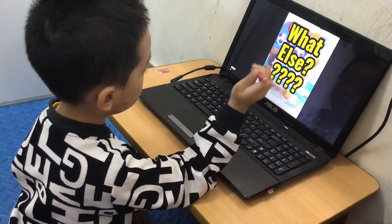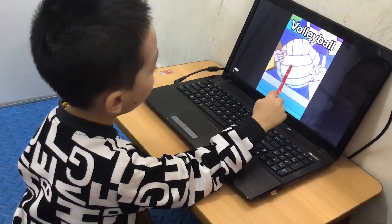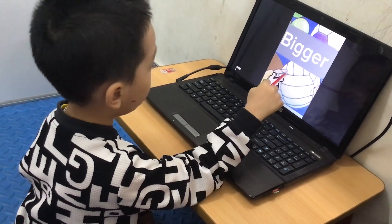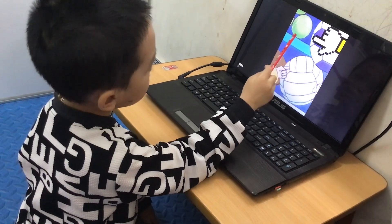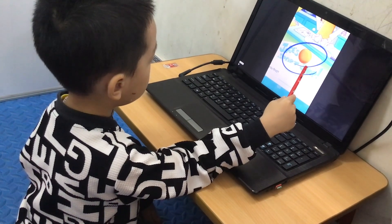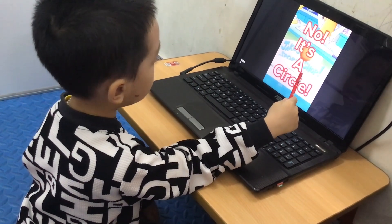What else? I see a volleyball — one, it is a sphere. This one is bigger than a tennis ball. Oh, I see an orange ball. Is this a sphere? No, that is a ball.